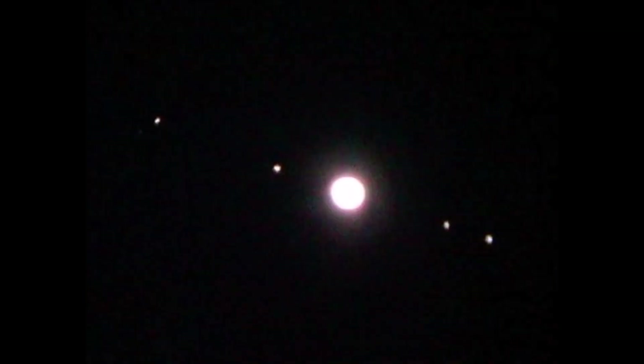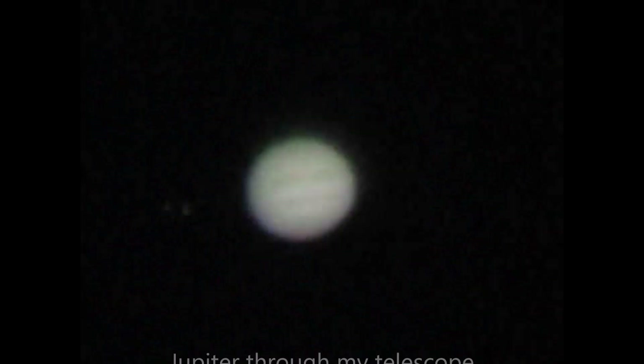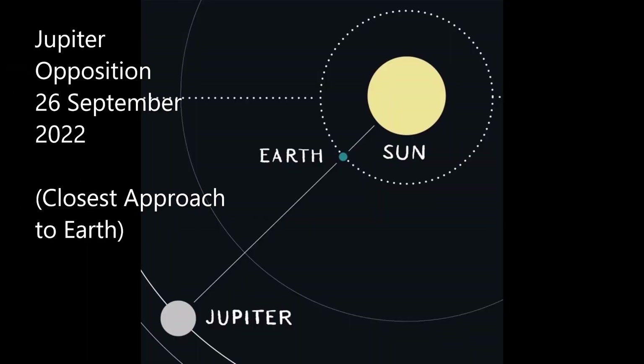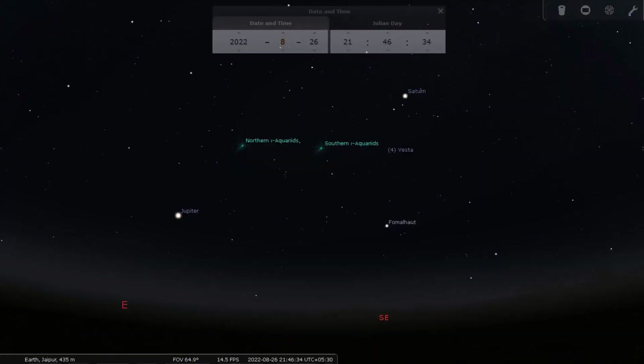Jupiter is a very easy target to see through a telescope. It was the very first planet that I myself saw with my telescope. Jupiter is relatively easy to locate and appears large and brighter to the naked eye than the surrounding stars. It will reach opposition on 26th September 2022, which will be the best time to observe this planet.